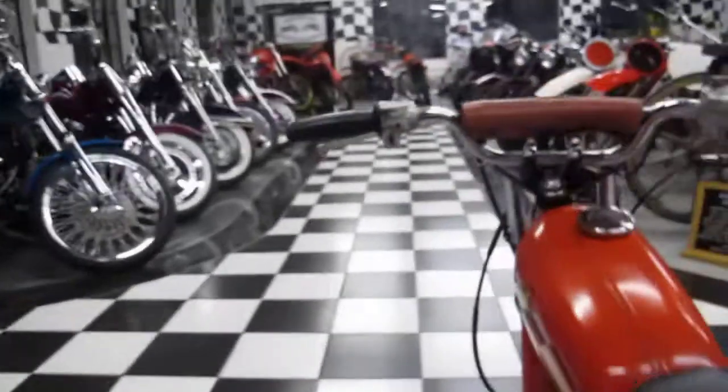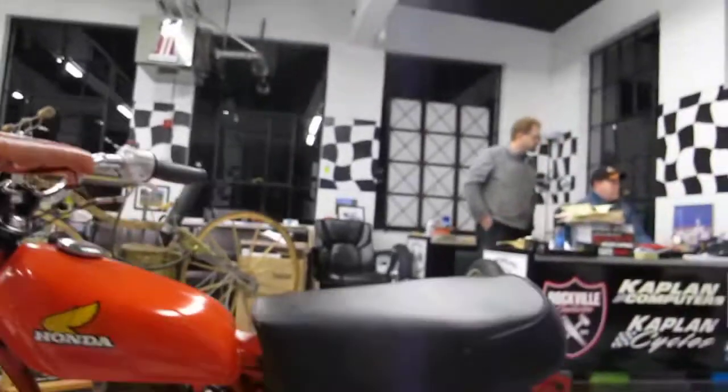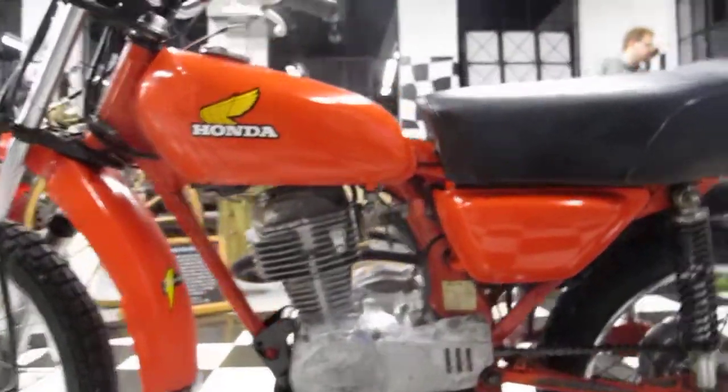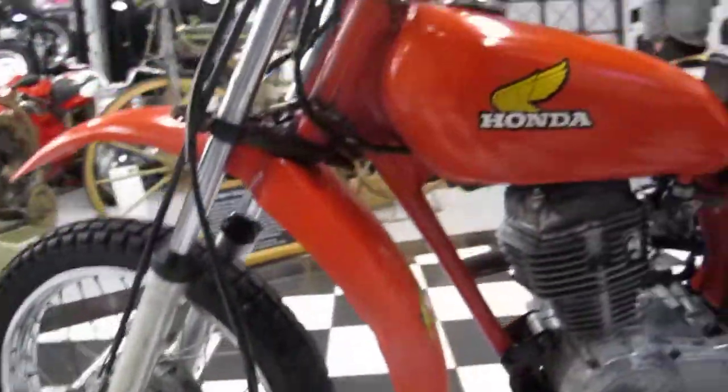This is a street legal mini bike with 5,104 miles on it, probably mostly street miles. It's missing the rear fender obviously, but the rest of it's all there. The shifter looks good and the engine cases look good on this side. Plenty of parts are available — pretty much everything's available for this bike, making it an excellent easy restoration.